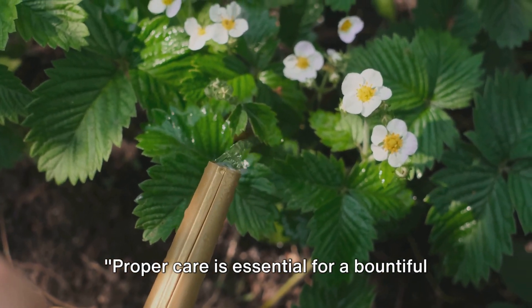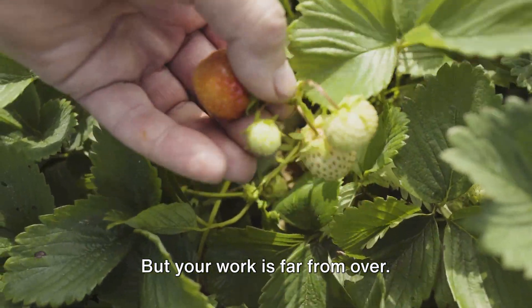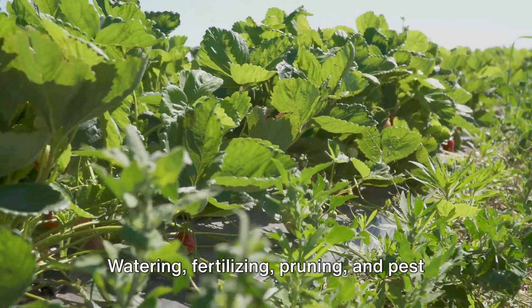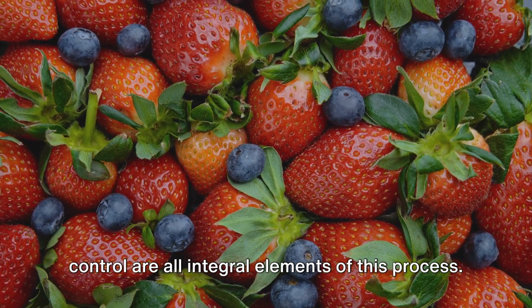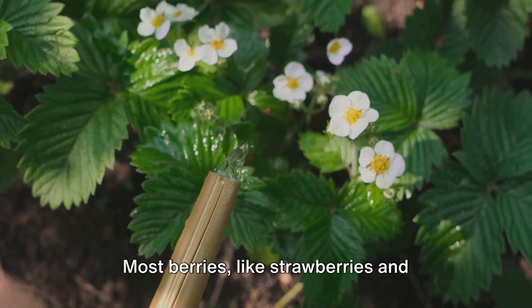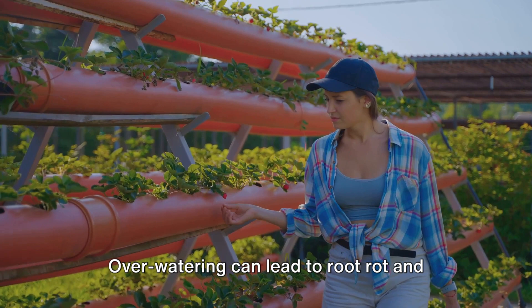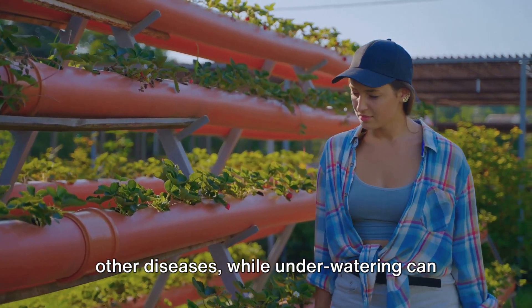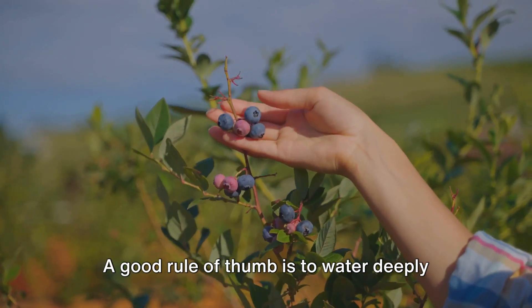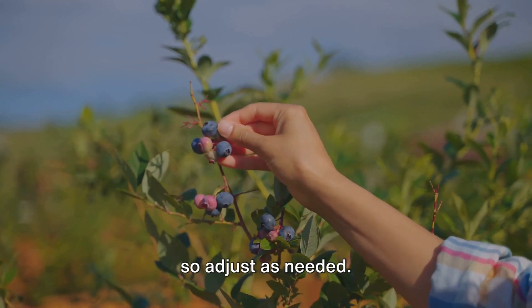Proper care is essential for a bountiful berry harvest. You've planted your berries and they're starting to grow, but your work is far from over. The key to a thriving berry patch is a consistent care regimen — watering, fertilizing, pruning, and pest control are all integral elements of this process. Let's start with watering. Most berries like strawberries and blueberries prefer moist but well-drained soil. Overwatering can lead to root rot and other diseases, while underwatering can stress your plants, reducing their yield. A good rule of thumb is to water deeply once or twice a week depending on the weather, but adjust as needed.